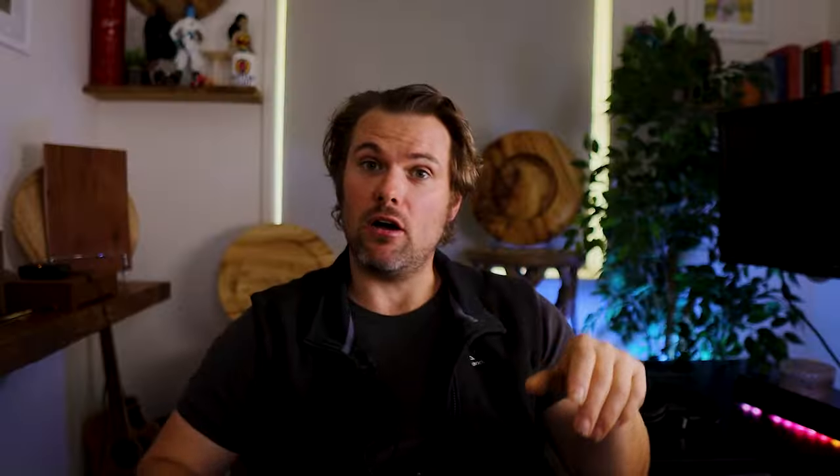Nathan from Our Little Shed asked about YouTube goals and monetization. Monetization is super tricky — I believe it comes down to niching right down into your category. You need 1000 subscribers, and I want people watching my videos from start to finish, feeling like they're getting a lot out of them. I prefer to have a smaller audience where people genuinely engage rather than a large audience where only 10% watch.